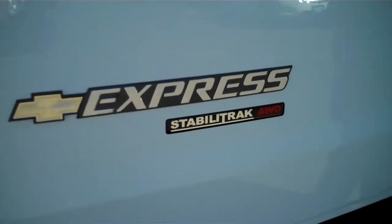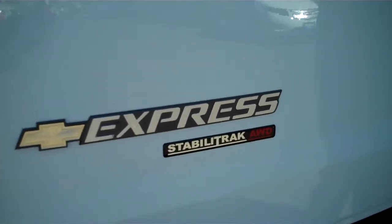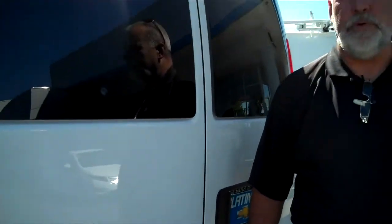Hi, thanks for joining me again. This is Greg Martin with Platinum Chevrolet's Fleet and Commercial Department in Santa Rosa, California.